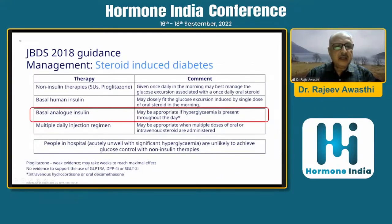Non-insulin therapies such as sulfonylurea, pioglitazone, and metformin can be used in those who are not critically ill when glycemic excursions are not very high. Once daily in the morning may best manage glucose excursions associated with once-daily steroid dose, but hypoglycemia must be monitored closely when steroid doses are reduced or removed. Basal human insulin may closely fit the glucose excursion induced by a single morning dose of oral steroid. Basal-analog insulin may be appropriate if hyperglycemia is present throughout the day, and a multiple daily injection regimen may be appropriate when multiple doses of oral or shorter-acting steroids are given intravenously.